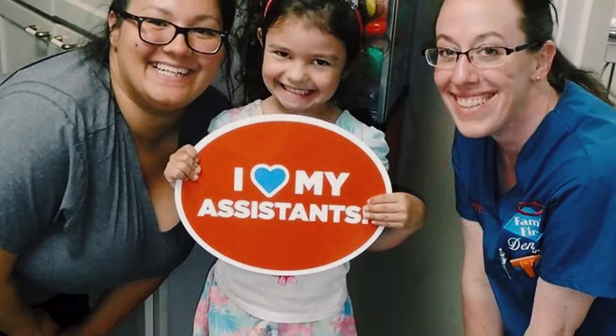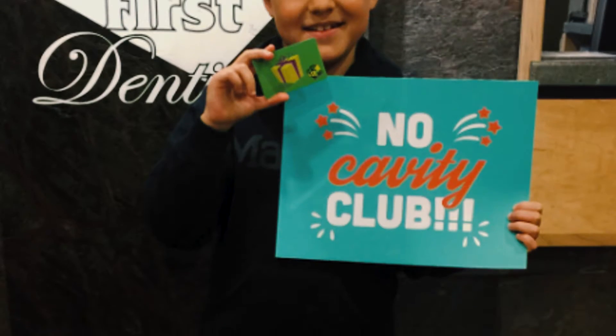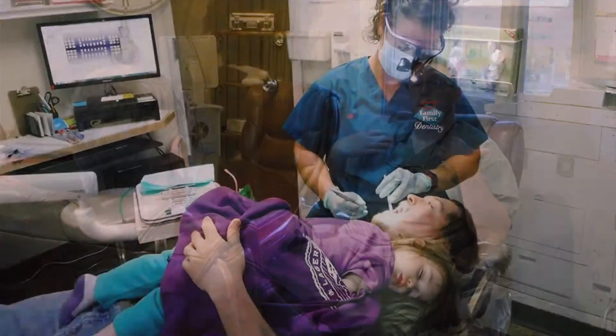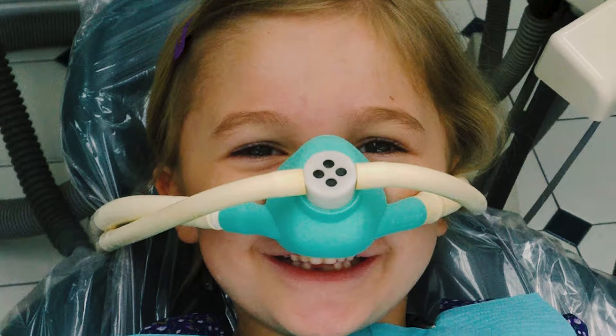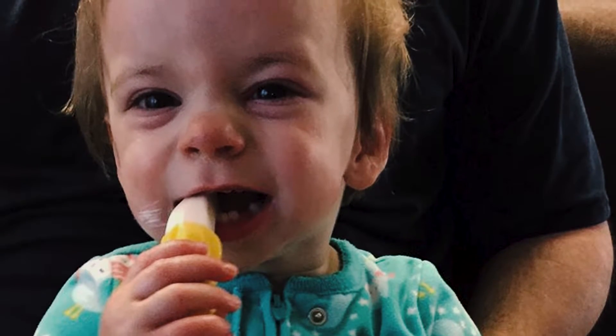At what age should you bring little kids in to see the dentist? As soon as they have teeth they could come in. With brand new babies, we'll usually have them come in with their mom or dad. When mom and dad are getting their teeth cleaned, we'll lay them back on their chest and kind of get them used to being in the dental office — helps them feel comfortable, seeing mom and dad doing this.